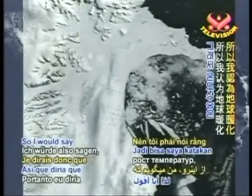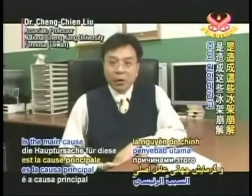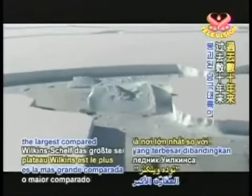I would say the temperature rising — global warming — is the main cause of this kind of event. The British Antarctic Survey, observing the Antarctic ice shelves, say the Wilkins Shelf is the largest compared to the six other ice shelves of the continent that have collapsed in the past several decades.